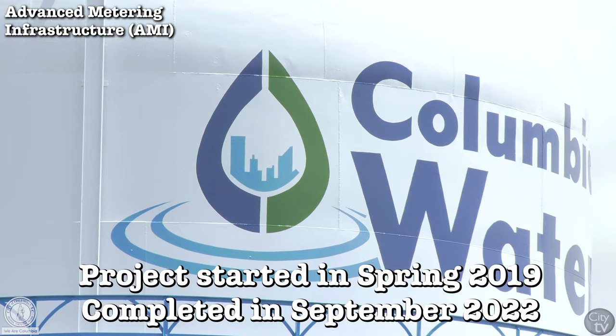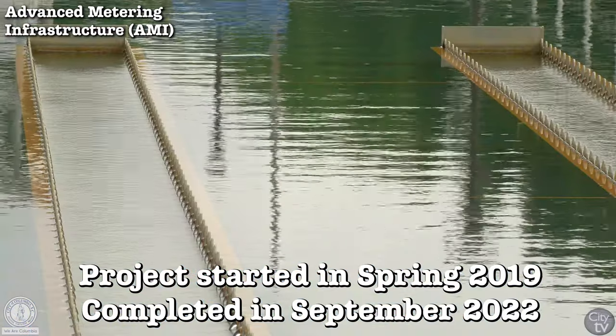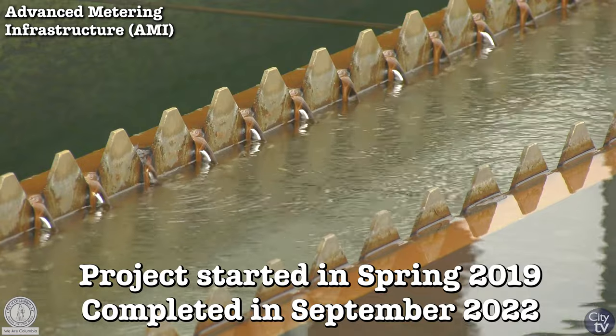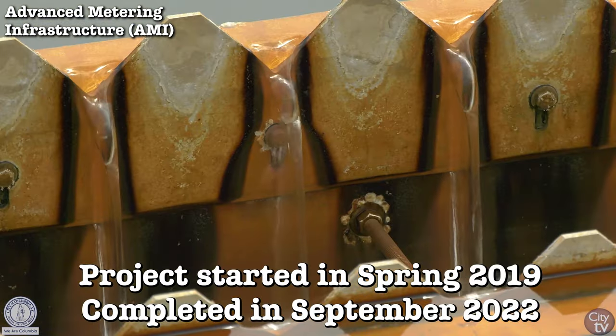Our city council, our mayor, our city manager had a vision to leverage technology to improve the accuracy, the reliability, and the transparency of this billing information.